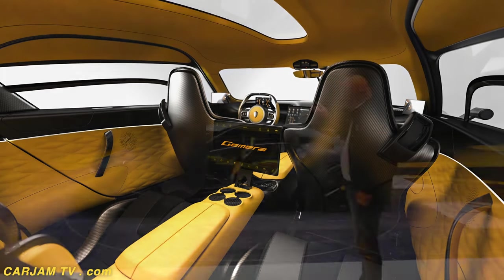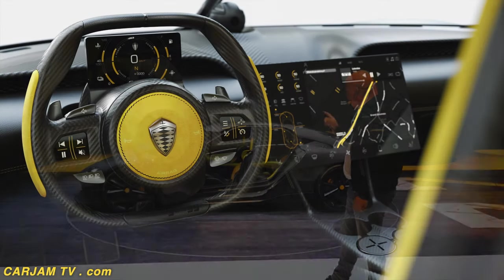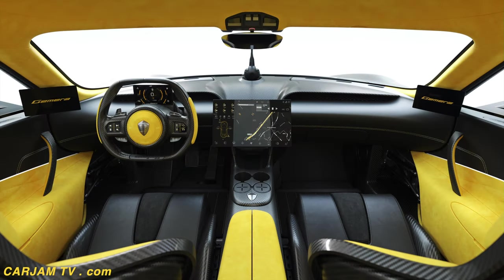You can fit four two-meter persons in this car, front and rear. You don't even need to move the front seats backwards or forwards to get in and out of the rear seat.